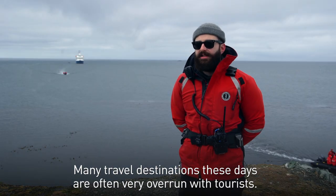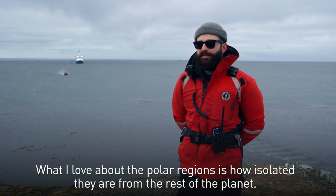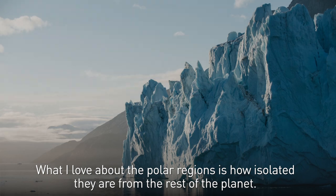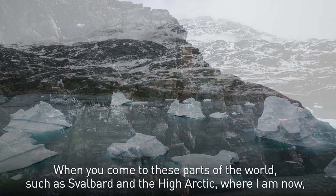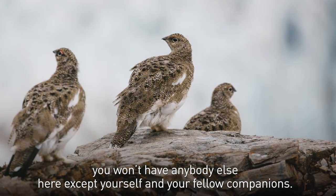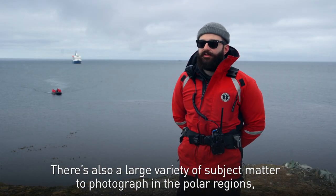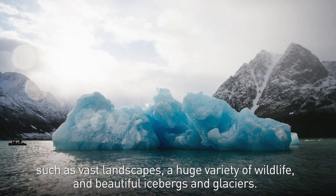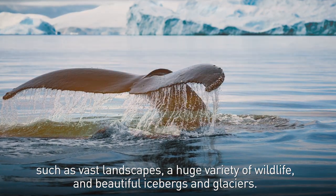Many travel destinations these days are often very overrun with tourists. What I love about the polar regions is how isolated they are from the rest of the planet. When you come to places such as Svalbard in the high Arctic, where I am now, you won't have anybody else here except yourself and your fellow companions. There's also a large variety of subject matter to photograph, such as vast landscapes, a huge variety of wildlife, and beautiful icebergs and glaciers.